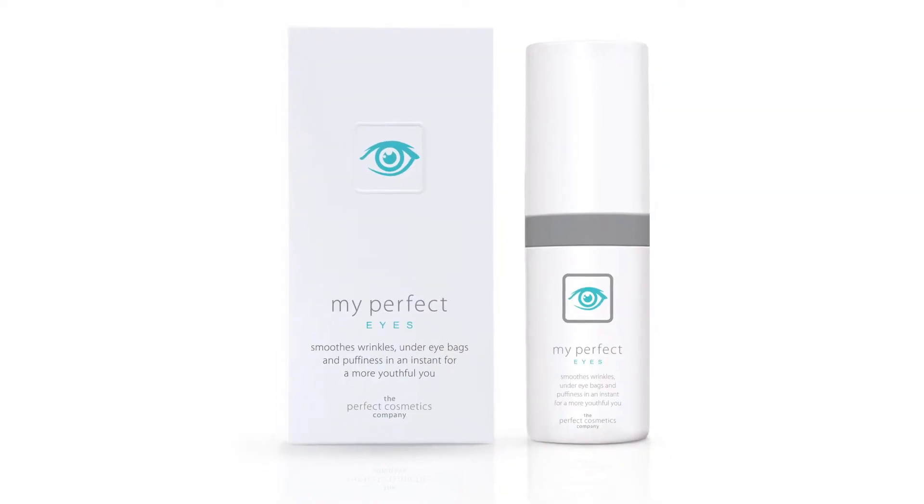What I don't like about my eyes is the bags underneath my eyes. They really look very ugly, and the wrinkles, the little fine lines at the side of my eyes. But then I apply my Perfect Eyes and the bags disappear and the fine lines also disappear and it really looks fantastic. I love the instant results I get with my Perfect Eyes.